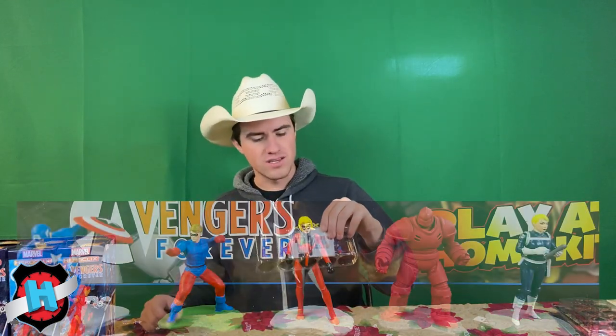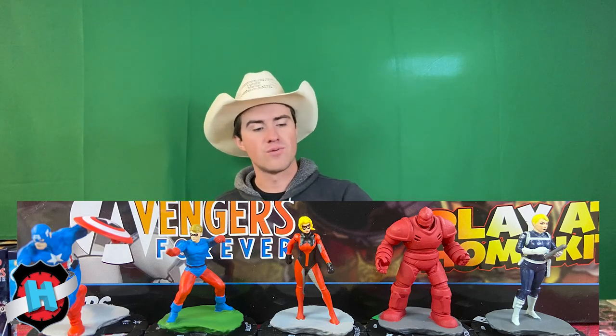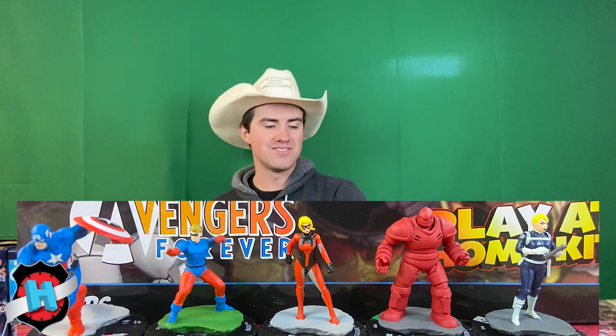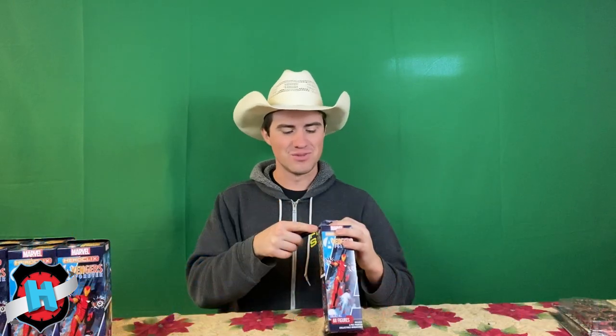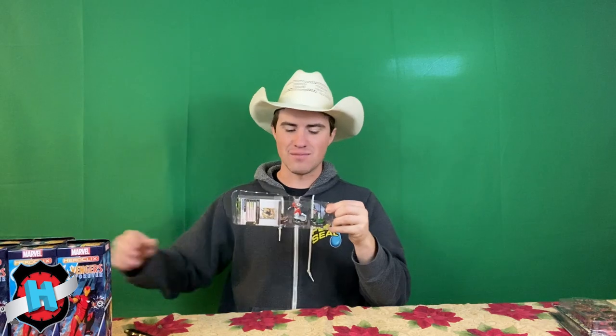We have Captain America, Bucky, a Shield Operative, Crimson Dynamo, and a Stature as our rare. So far we have seen our chase, we have gotten one super rare. There's really nothing else to pull — I would really like Kang, of course, and as many generics as I can get my hands on.